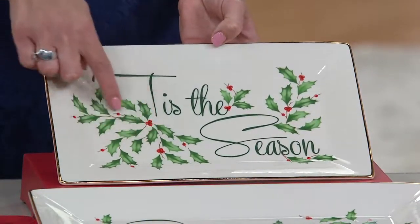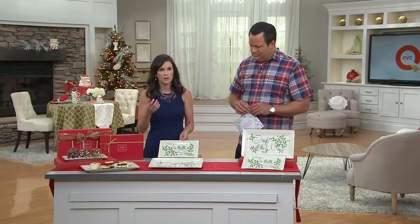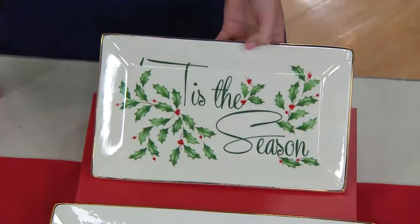We're featuring the holiday pattern here, so a lot of you already have this china, or maybe a casserole dish or some mugs. For me, my mother-in-law uses this china, so every year I try to give her the newest piece to go with her collection.